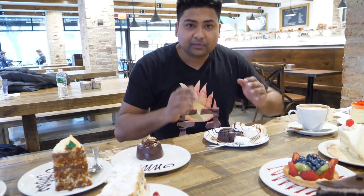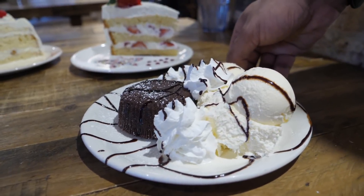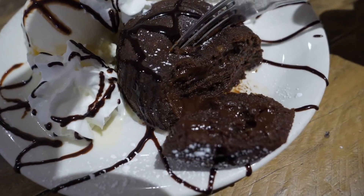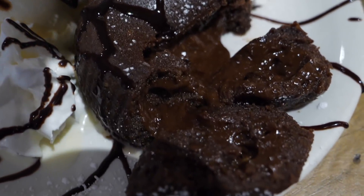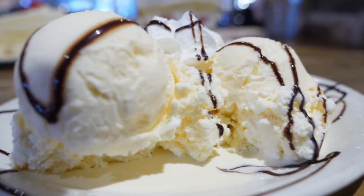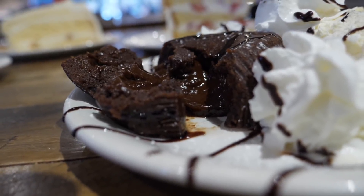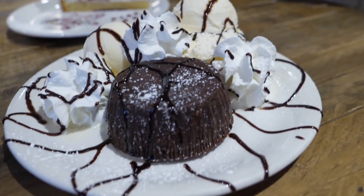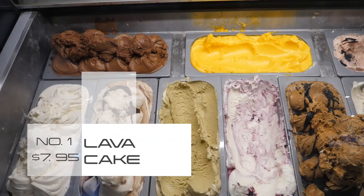After seeing all these amazing desserts, I really cannot wait to get into them. I was told that the lava cake at Martha's Country Bakery is one of the top-notch, most famous items. Wow — I can see the chocolate coming out. It's like a brownie filled with chocolate, and it also comes with vanilla ice cream. It's not super sugary. This warm chocolate inside mixed with ice cream gives you this amazing texture and savory feeling. This lava cake goes for only $7.95, and it comes with two scoops of ice cream. You can also try Italian gelato.